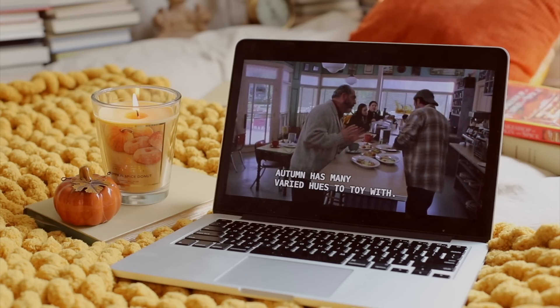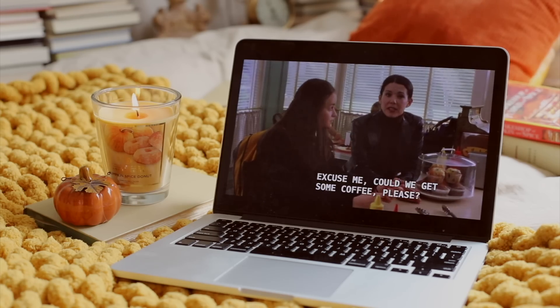Autumn has many berry hues to toy with. Excuse me, could we get some coffee please? And a muffin warmed?